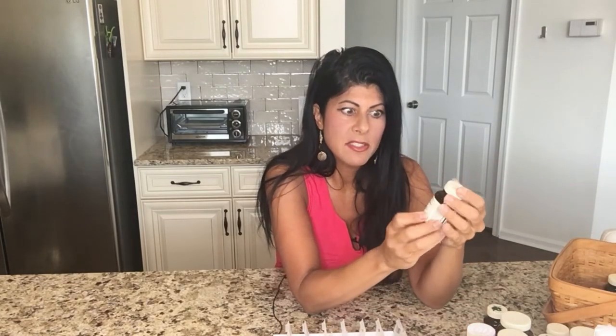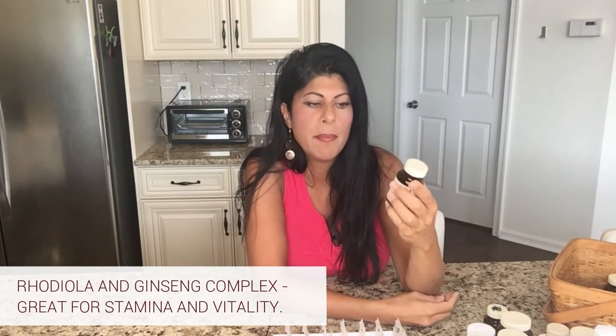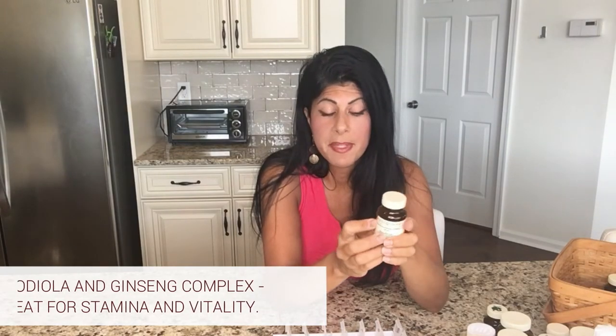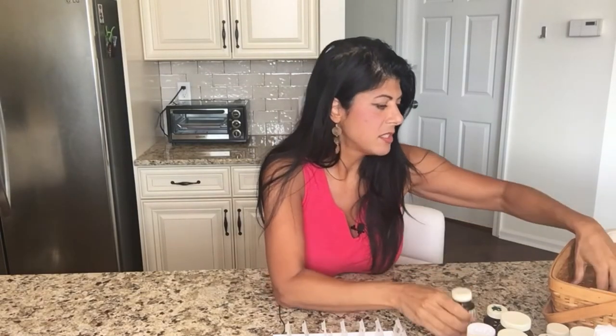One of my all-time favorites — and I will probably always take this because I feel the difference whether I'm taking it or not — is Rhodiola and Ginseng Complex from MediHerb. It's basically just those two herbs. Rhodiola is an herb the Russians use quite a bit in the Olympics; it's really good for stamina and vitality. Ginseng is good for a gazillion things. I really love how I feel taking this so I make it part of my everyday routine.